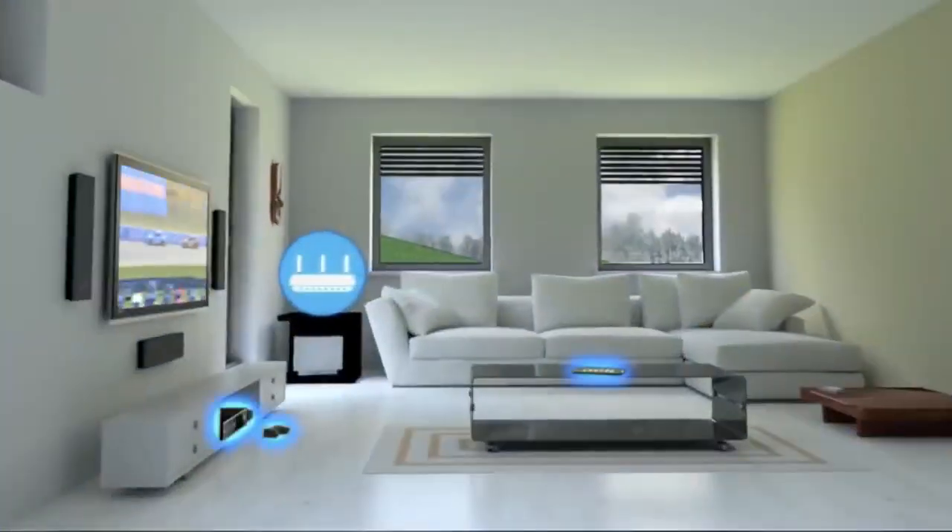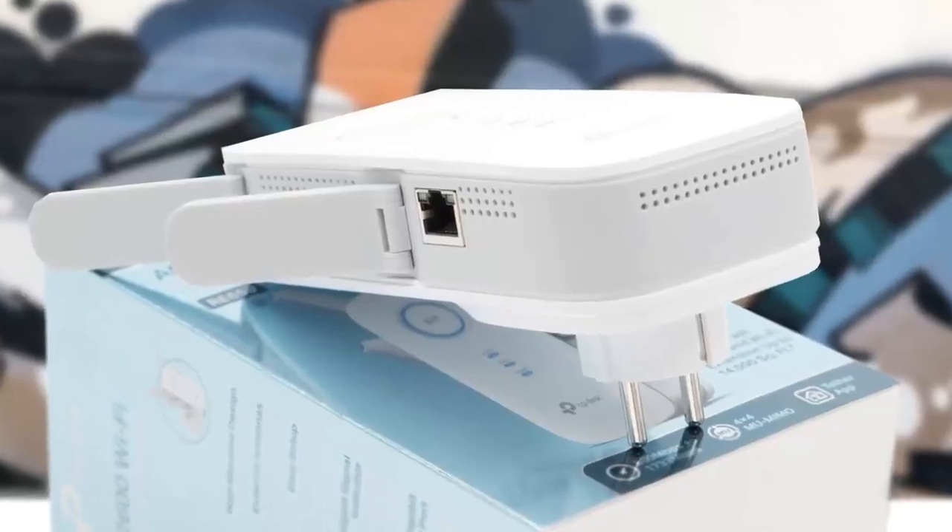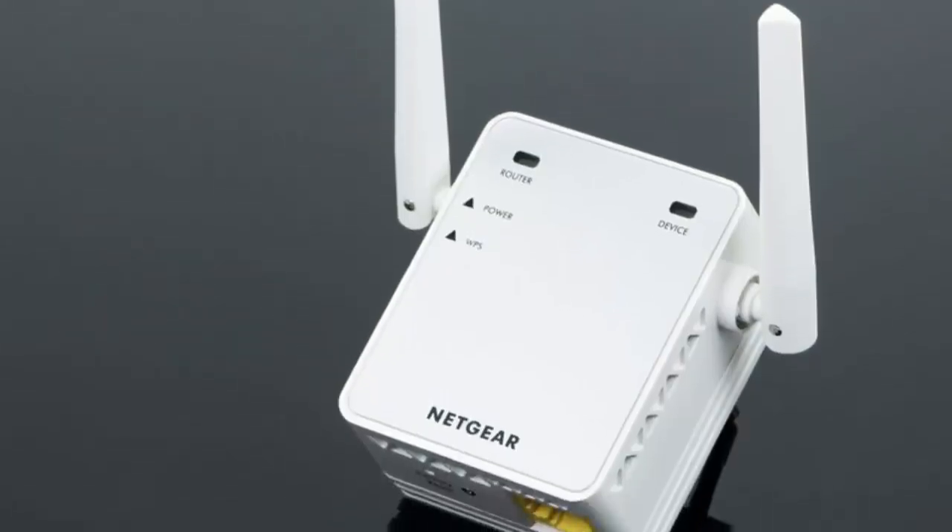Are you wondering what are the best Wi-Fi extenders for this year? If so, stay tuned because by the end of this short video, you'll know exactly which one to choose.